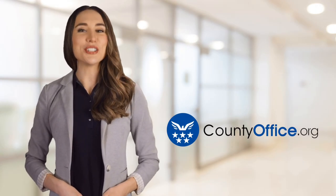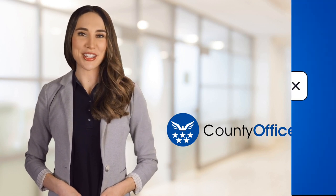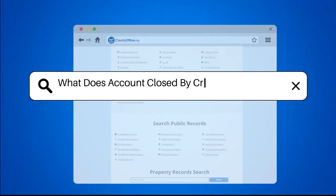Welcome to County Office, your ultimate guide to local government services and public records. Let's get started. What does 'account closed by credit grantor' mean?